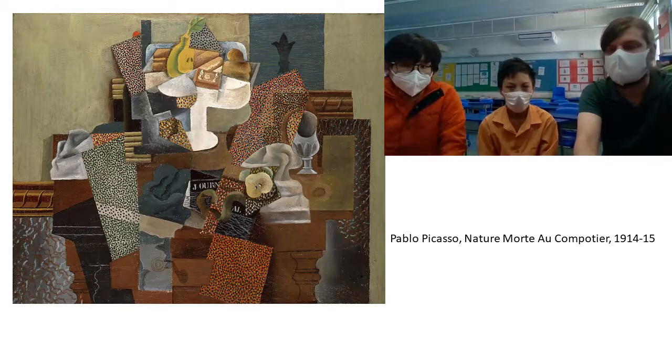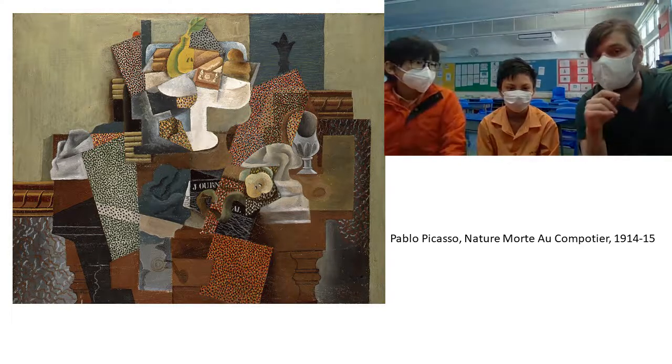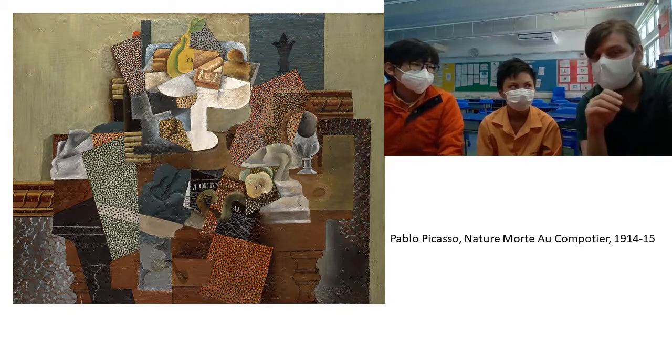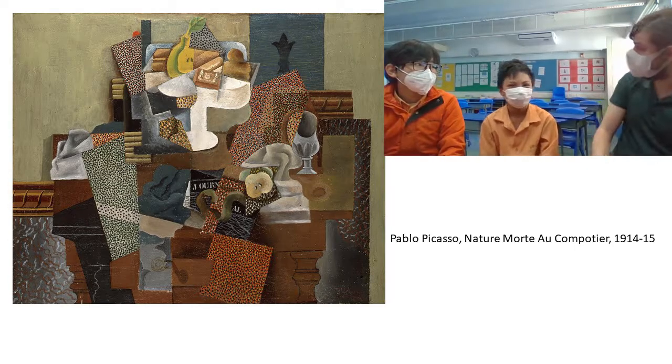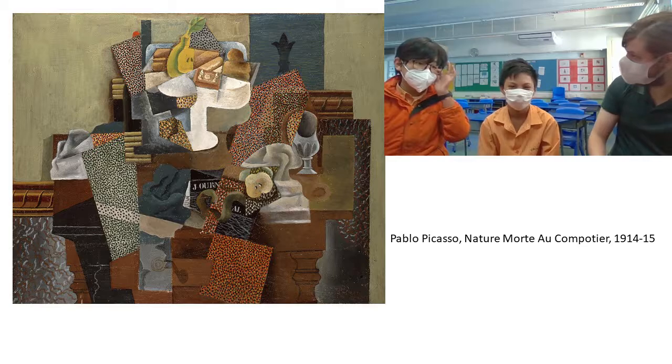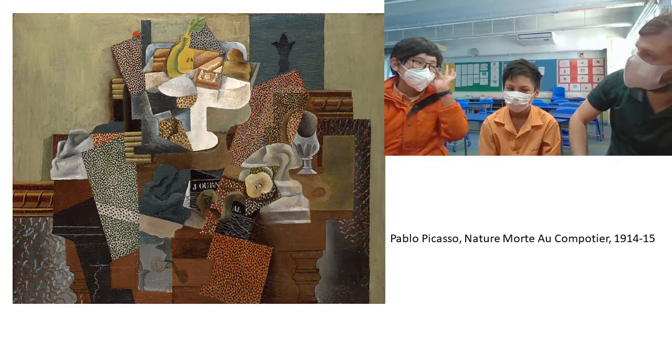What's interesting about this is, remember when I was showing you these pictures before — this kind of art is part of a movement called Cubism. So you guys know what a cube is, right? I'm pretty sure it's part of the Surrealist movement of the 20th century.